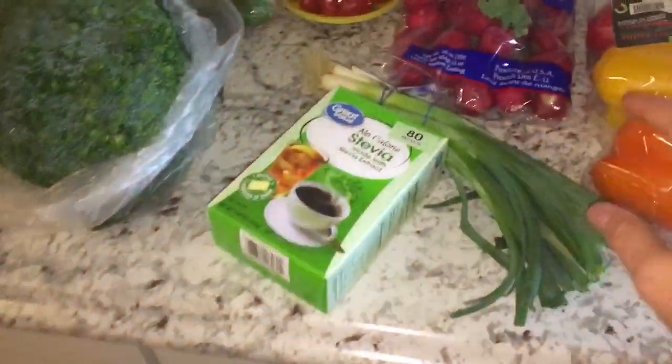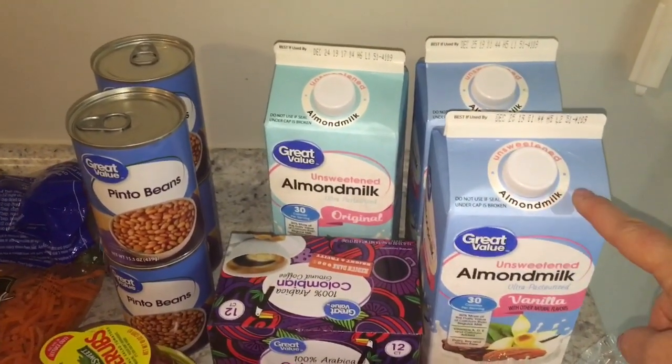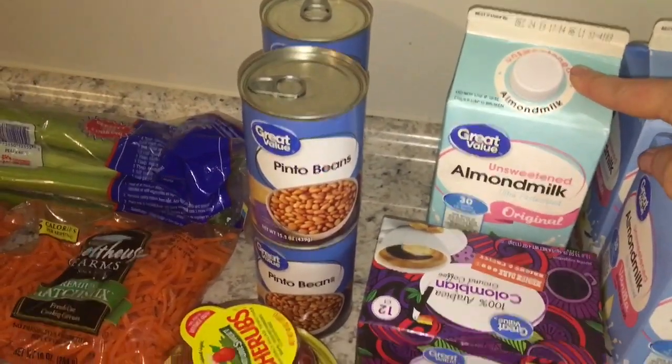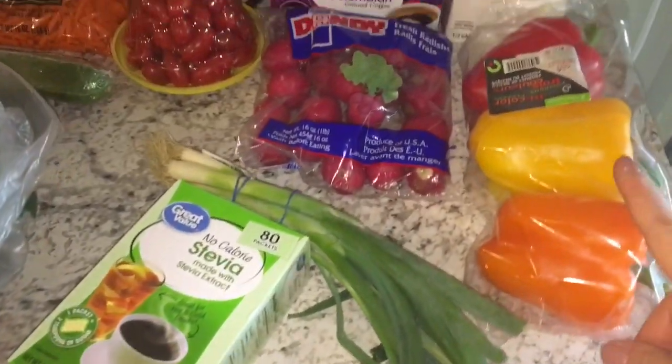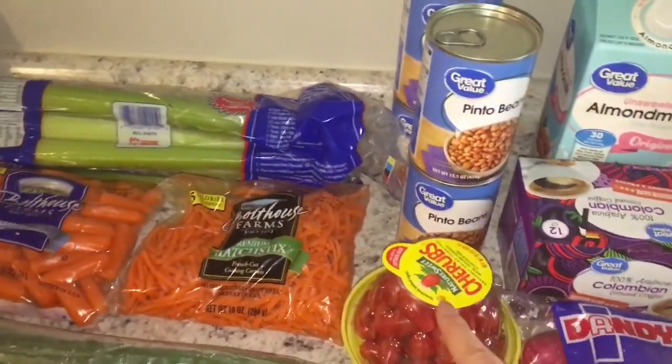I did get some almond milk. I got two of these unsweetened vanillas — I'll take one of these to work; I've been using this for coffee creamer — and then one unsweetened. And then for vegetables this week, I've got a three-pack of peppers, radishes, green onions, tomatoes.